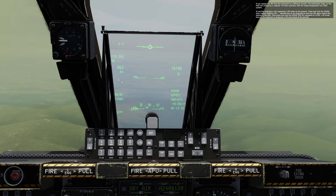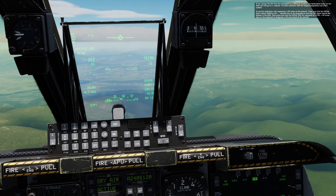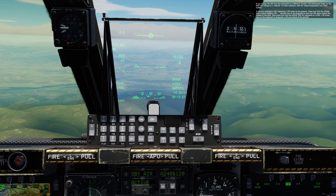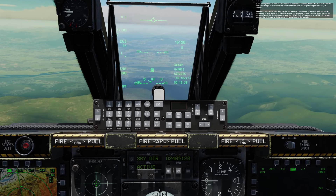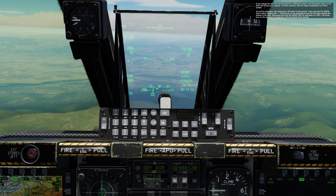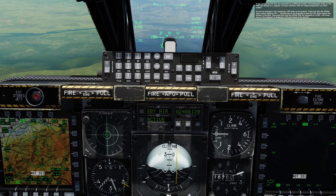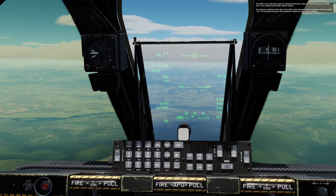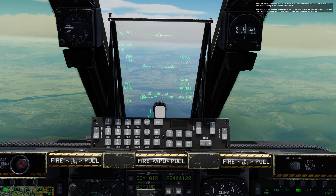If you change the speed point from the steer point to a different location, the destination index on the HUD will change to a tadpole to avoid confusion with the Target Designation Cue, TDC, symbol. To see this indication, let's designate a speed point on the ground. Press and hold the HOTAS slew control down or the parent key on the keyboard to slew the TDC down toward the bottom of the HUD. Then press and hold the HOTAS TMS up command or Left Control plus Up Arrow keys on the keyboard to designate a speed point just ahead of the aircraft. The HUD is now indicating both the tadpole destination index and the speed location as a TDC with a line leading to the total velocity vector. The tadpole is latched to the side of the HUD in the direction of the steer point, and the tadpole tail is indicating bearing to the steer point relative to your current position.